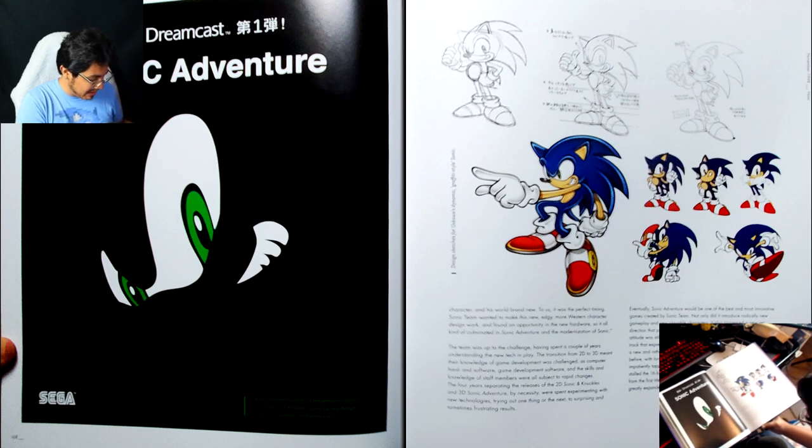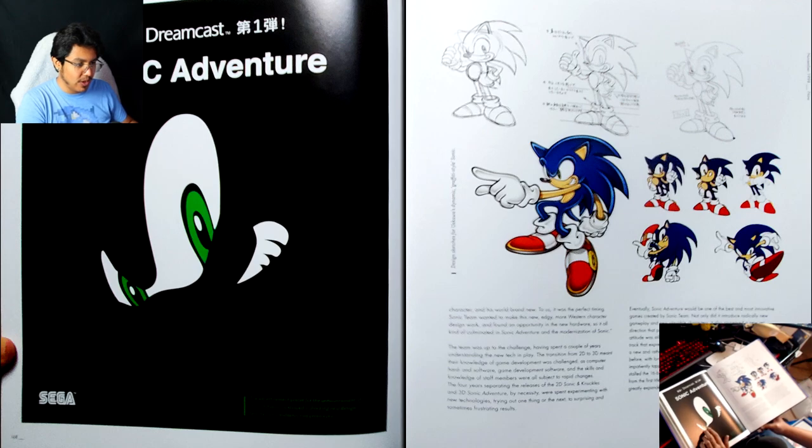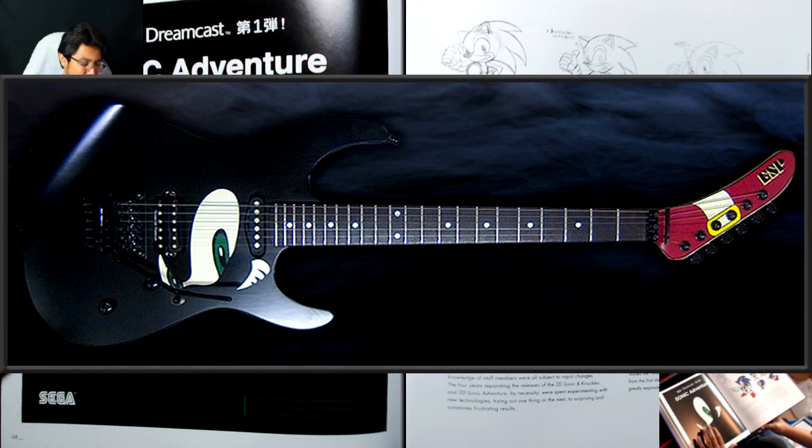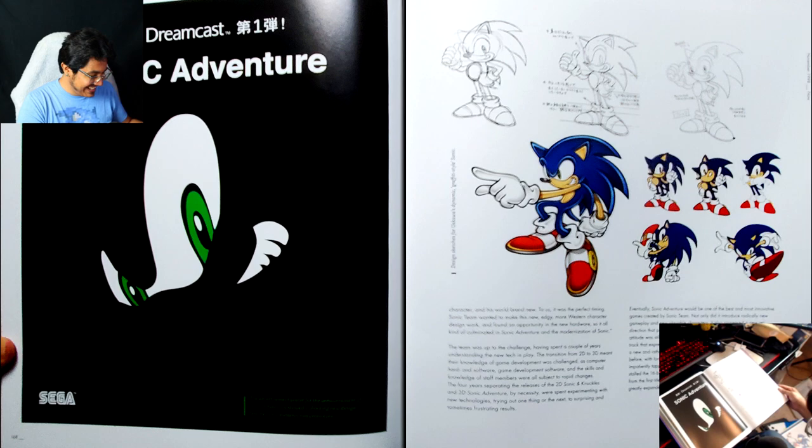The advertisement poster for the announcement of Sonic Adventure showed shocking new design features — Sonic suddenly had green eyes. I don't think I actually knew this was promotional material for Sonic Adventure, because when I look at this image, what I immediately think of is Jun Tsuno's guitar from Crush 40. But this was promotional material, and it's the whole green eyes debate. I mean, I don't think that's as controversial as the blue arms thing, but still — that's interesting.